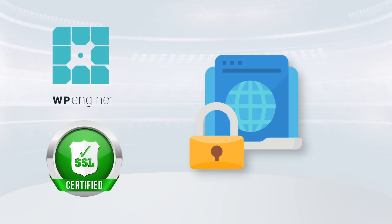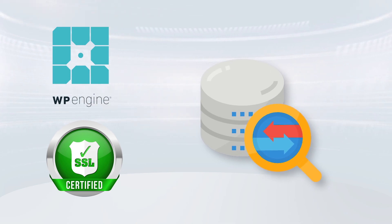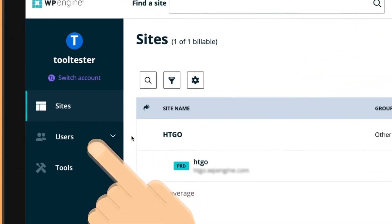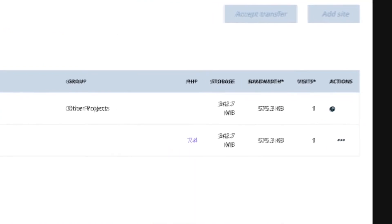Along with those SSL certificates, WP Engine also continuously updates its firewalls and performs daily malware scans. It also uses EverCache technology, which takes care of the back-end object, page, and database caching. What that means for the user is a fast delivery of static content.